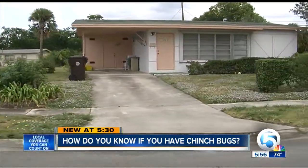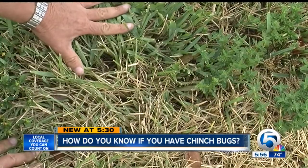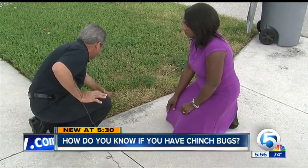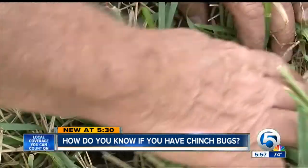How do you know if your lawn has chinch bugs? 'What we would try to do is look in here where this dry brown area is meeting the nice lush green grass, and look down in there to see if we can physically see any chinch bugs moving down in there.'